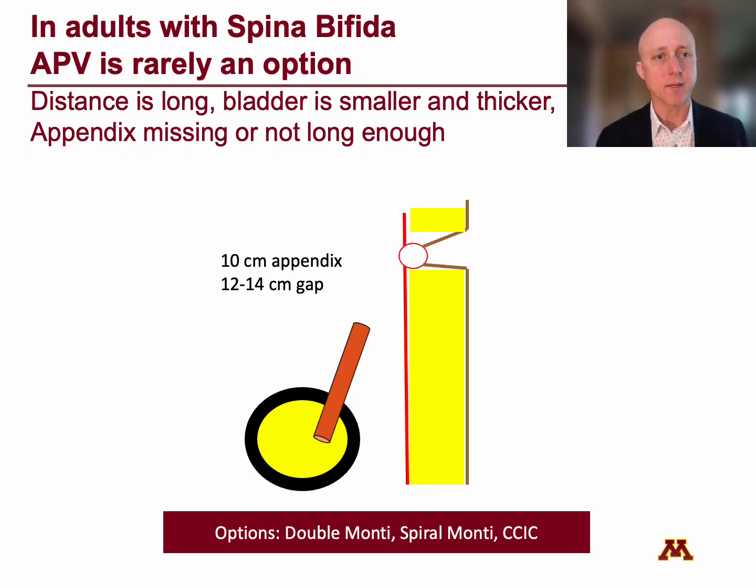The situation is quite different in adults with spina bifida, who tend to be overweight, have a thicker abdominal wall, and have had multiple previous abdominal operations. Because of this, the APV is rarely an option. The distance between the bladder and umbilicus is long, the bladder is smaller and thicker from chronic UTIs or chronic neurogenic detrusor overactivity, and the appendix is missing or not long enough. So even with a nice long 10-centimeter appendix, after a 3- to 4-centimeter detrusor tunnel, it just won't reach the umbilicus or go through the very thick abdominal wall. That's when a double Monti, spiral Monti, or a CCIC become other options.